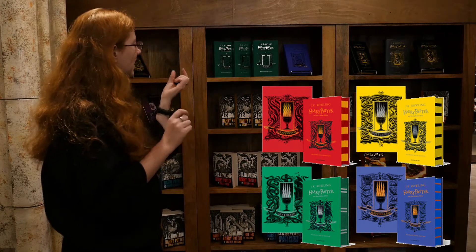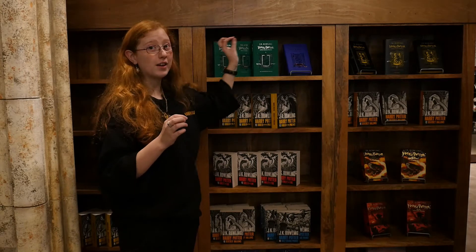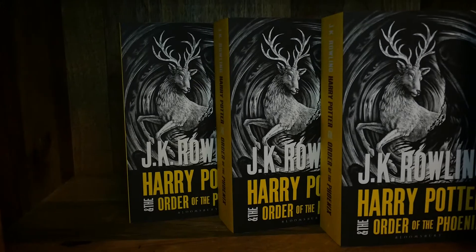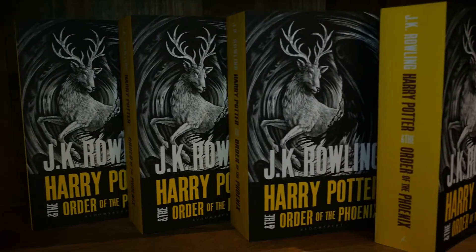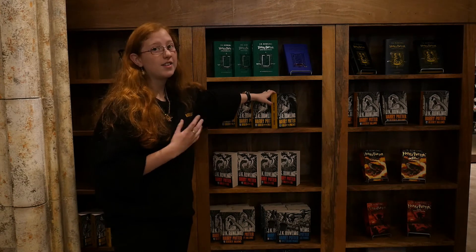Every cover of the 20th anniversary editions are slightly different — they all look the same but they're different colours, and the very intricate details on them are also different for every house. Next we have the adult covers, so they released two adult versions, but this is the new one and the only version they're currently selling.